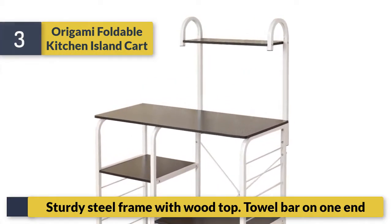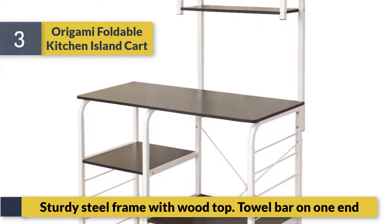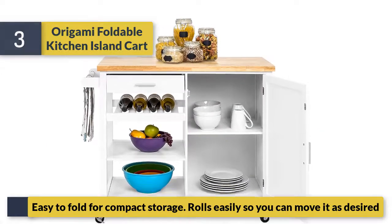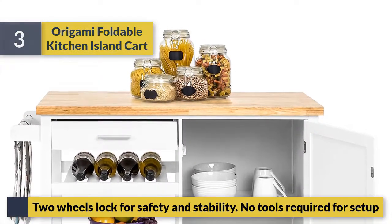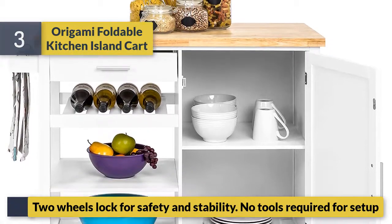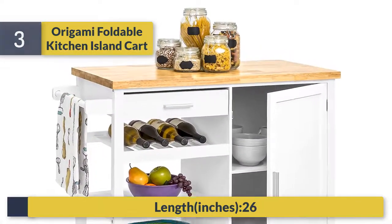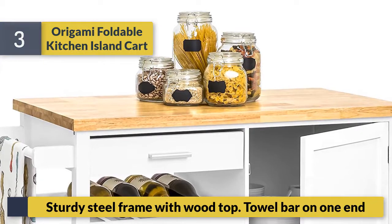Features a sturdy steel frame with wood top and a towel bar on one end. Easy to fold for compact storage and rolls easily so you can move it as desired. Two wheels lock for safety and stability. No tools required for setup. Length: 26 inches.